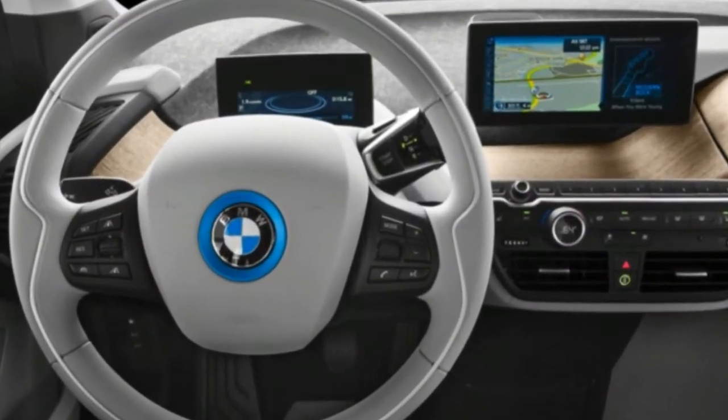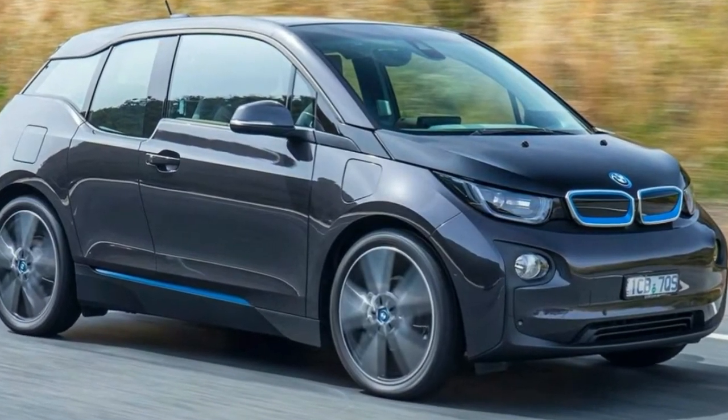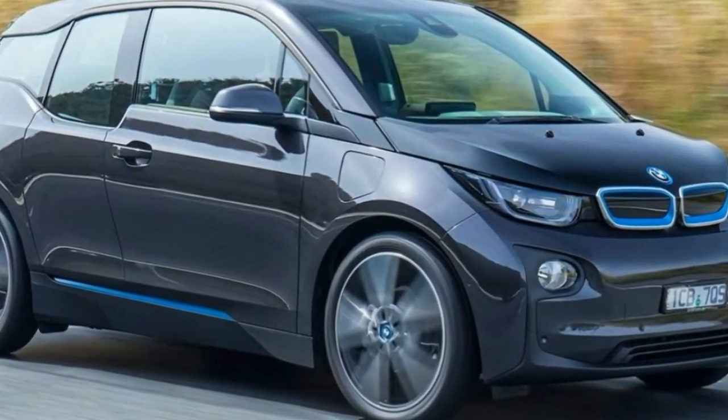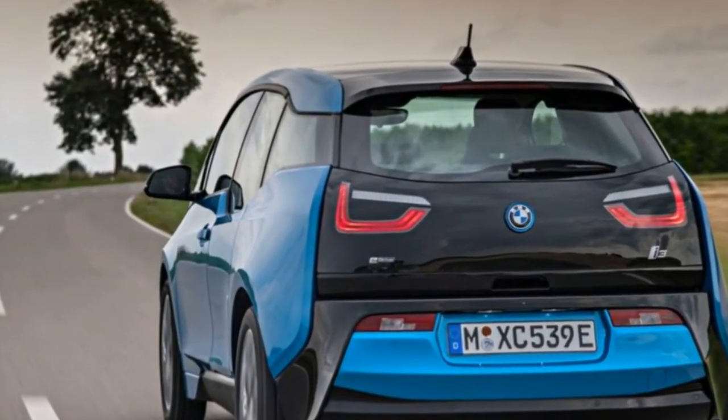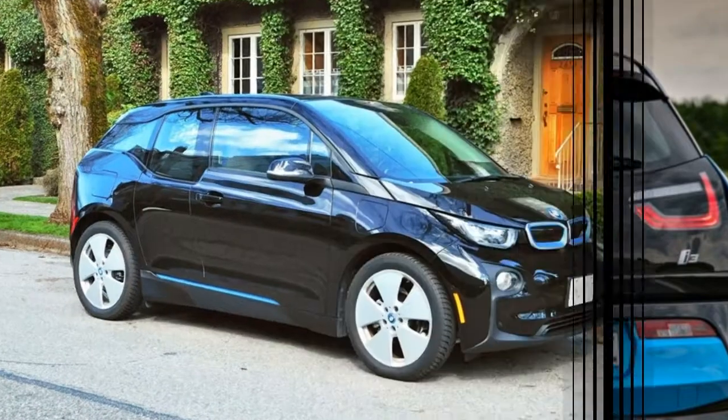The 33.2 kWh i3 starts at $45,445, $2,050 more than the smaller battery version, and is available in four trim levels, or worlds in BMW marketing parlance.